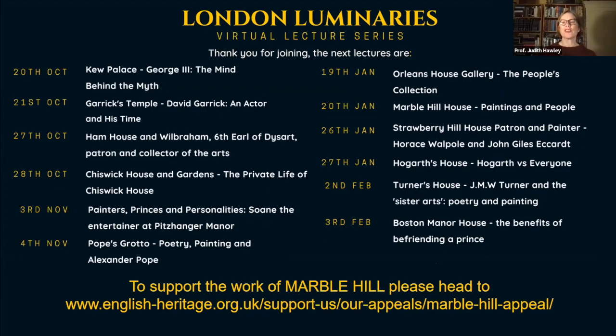Thank you so much Tessa for that fascinating talk. I want to do a plug for other talks in the series, including the forthcoming talk next week on Horace Walpole and Eccardt, which will be just fascinating, and on painters of a very different style — Hogarth and Turner. Tessa also mentioned previous talks on Marble Hill House itself, and all of these from the autumn and from our two previous series can be seen on YouTube.